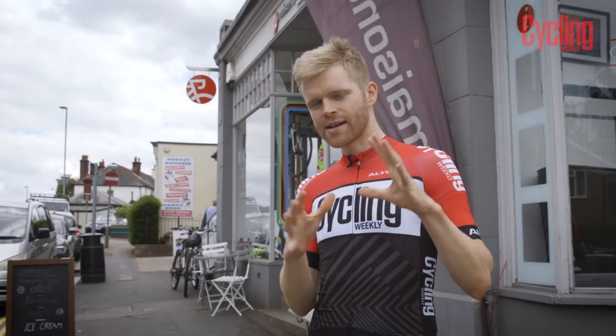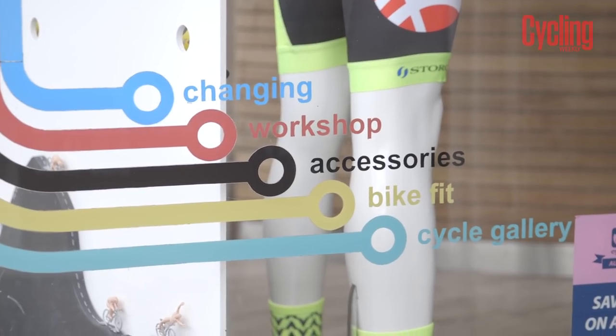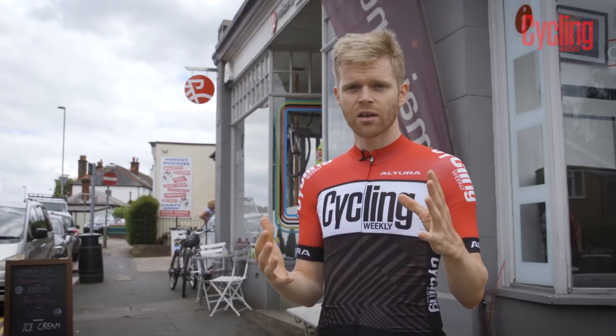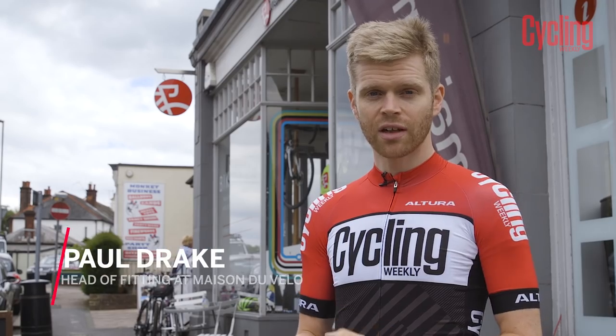However, the process can now be far more efficient. We've come to Maison Velo in Reigate, which is a bike shop that has a new system from Selle Italia which helps to make picking your perfect saddle a much more scientific process. So let's go inside and have a look at what it involves.